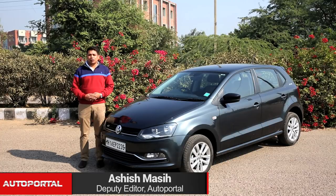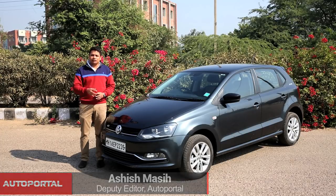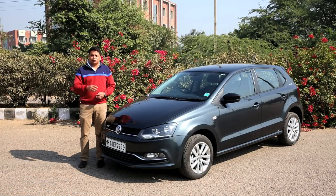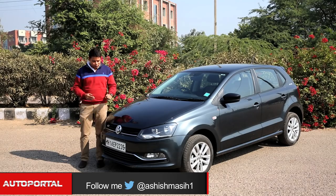Hello and welcome to Autoportal.com, the car buying website that helps you buy better. If you are in the market for a compact hatchback which offers a posh image, a premium cabin and also puts a smile on your face each time you take it out for a spin, then the alphabets G and T are what you want in front of your Polo.